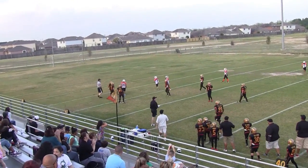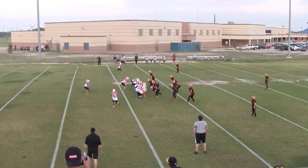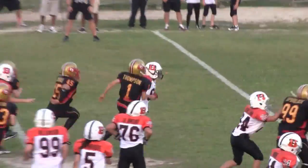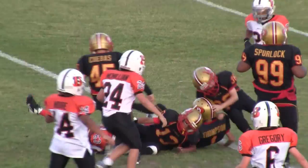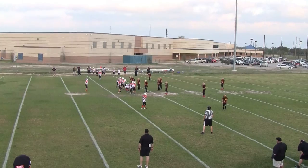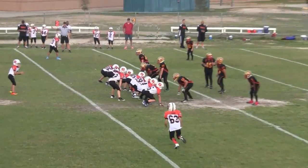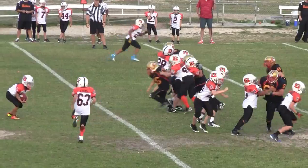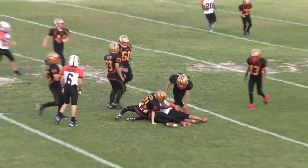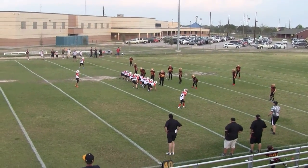Looks like the ball is going to be down at the Bengals 38. It's 1st and 10 at the Bengals 38. 2nd down, 2nd and about 7 yards at the Bengals 42. 3rd down, 1st and 10 on the 48.